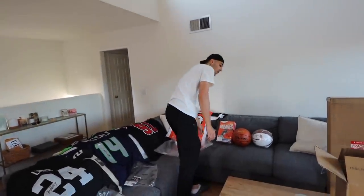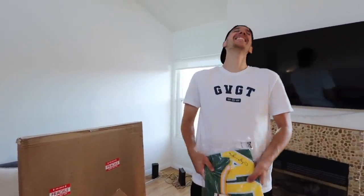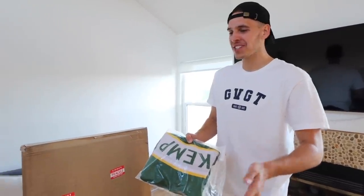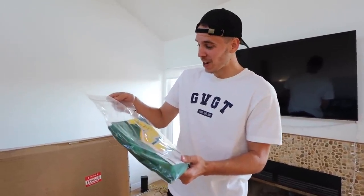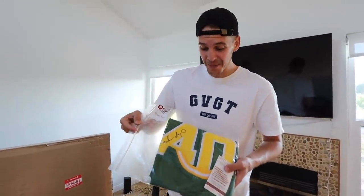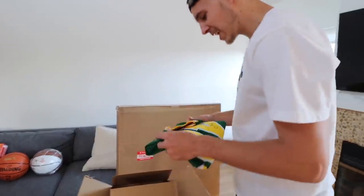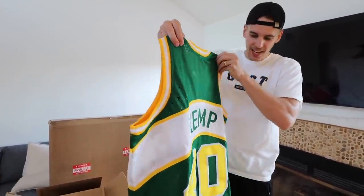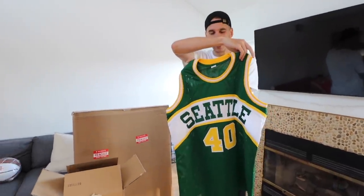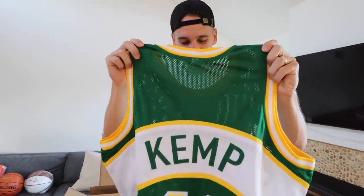Is there more in that box? Hell yes - this box is like half full still! We've got a Seattle Supersonics Shawn Kemp signed jersey right here. This is vintage Shawn Kemp, one of the nastiest dunkers the NBA has ever seen. Bring back the Seattle Supersonics NBA, please.